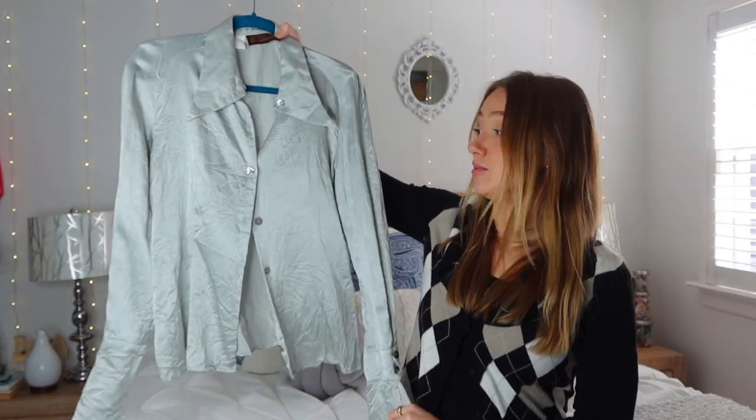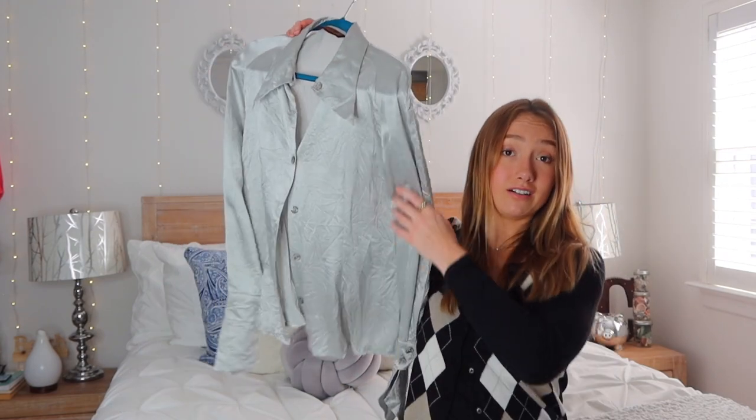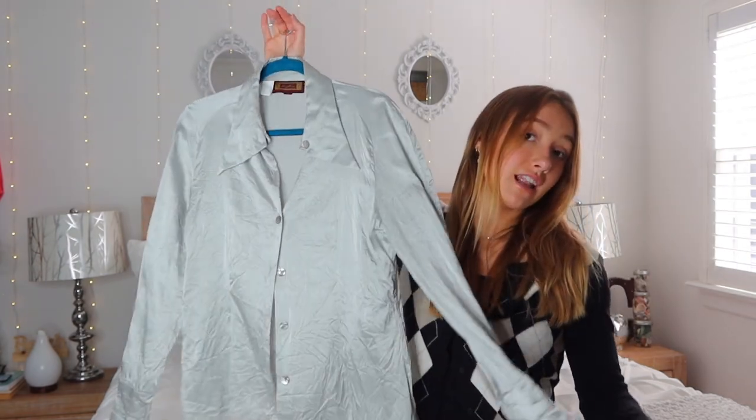And the last shirt is this silk one. Please ignore the wrinkles — I just washed it and I have to iron it. It's real silk; I know you're not supposed to wash that, but I don't want to pay for dry cleaning. It's just a really pretty shirt. I don't know how I'm gonna style it — it might work with that vest over it, but we'll see. You just look elegant.